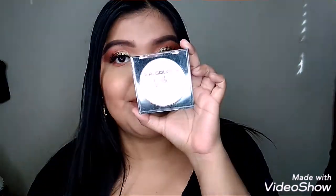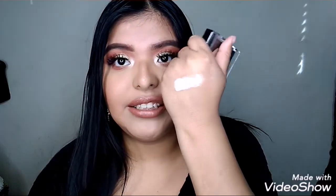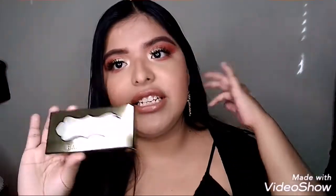Next is a highlighter by LA Colors. You guys, this is hella bomb and blinding and just perfect in every way possible. Look at this — it looks more like a wet formula, and I love it. It's super super good.